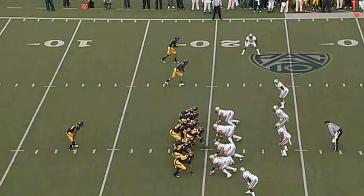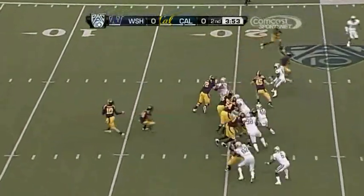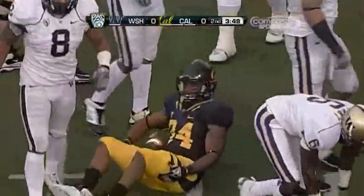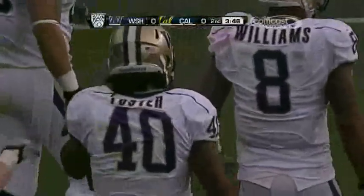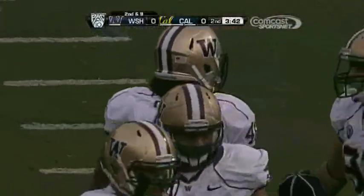The Bears take over on their 20-yard line late in the first half. They give it to Vereen, but he could not run out of the ankle tackle from Mason Foster. Just one of the most sure tacklers you'll find nationwide, and Foster gets him again in another series.